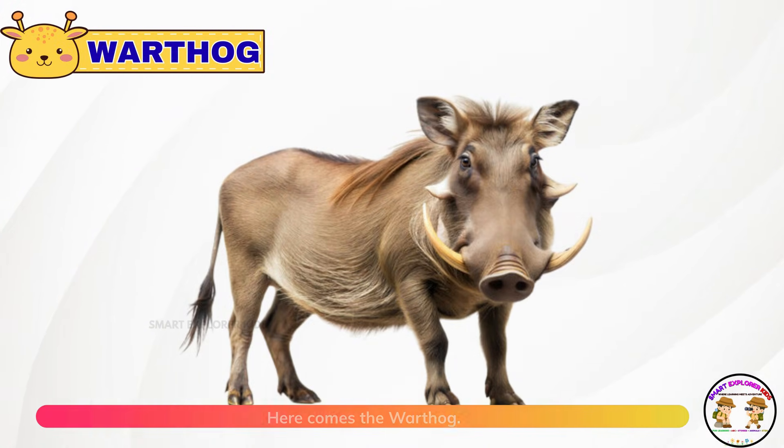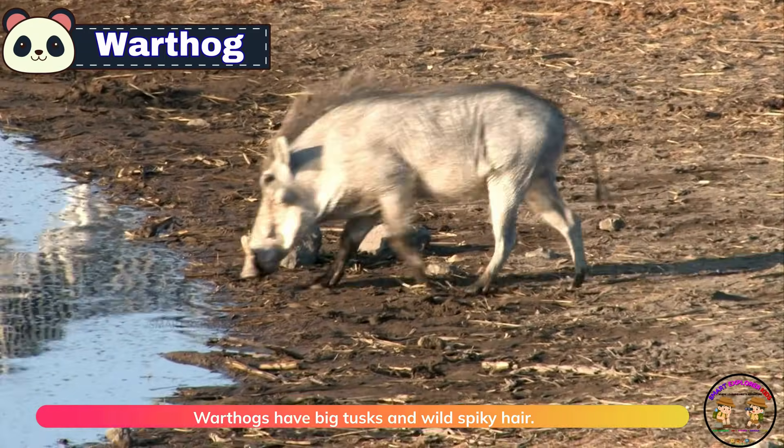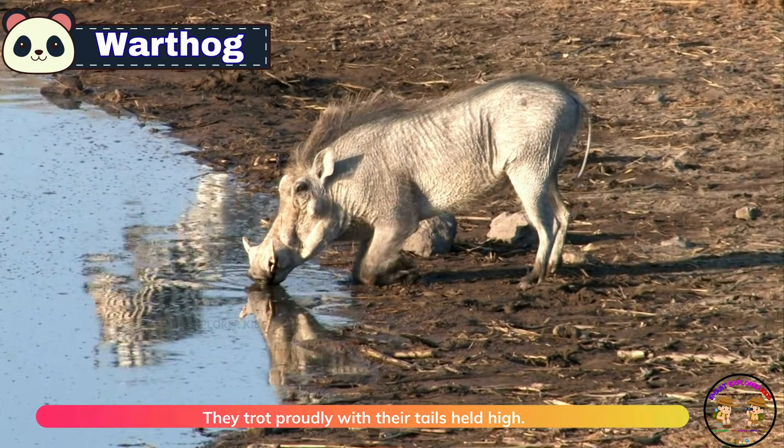Here comes the warthog. Warthogs have big tusks and wild, spiky hair. They trot proudly with their tails held high.